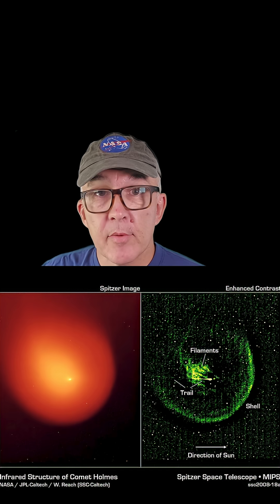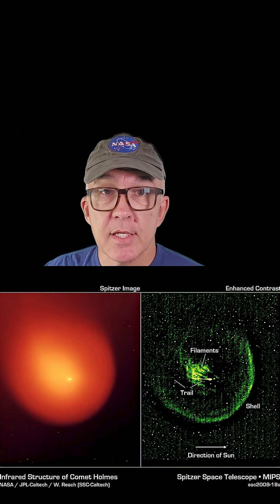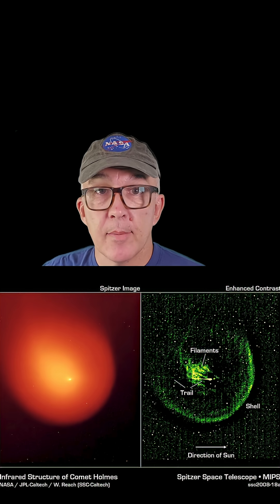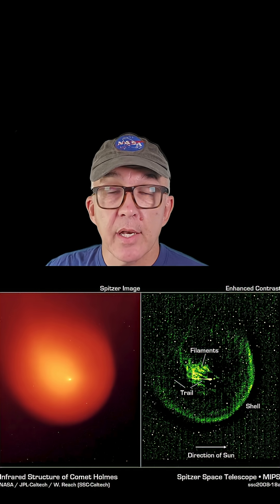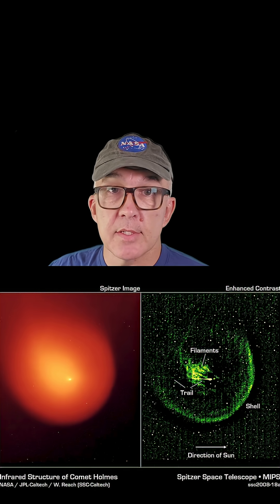The other part of a comet that people think of is the coma — the hazy bubble of dust and ice around the nucleus of the comet. Typically, the coma gets stronger as a comet gets closer to the Sun and is warmed up, causing more sublimation of the icy nucleus.